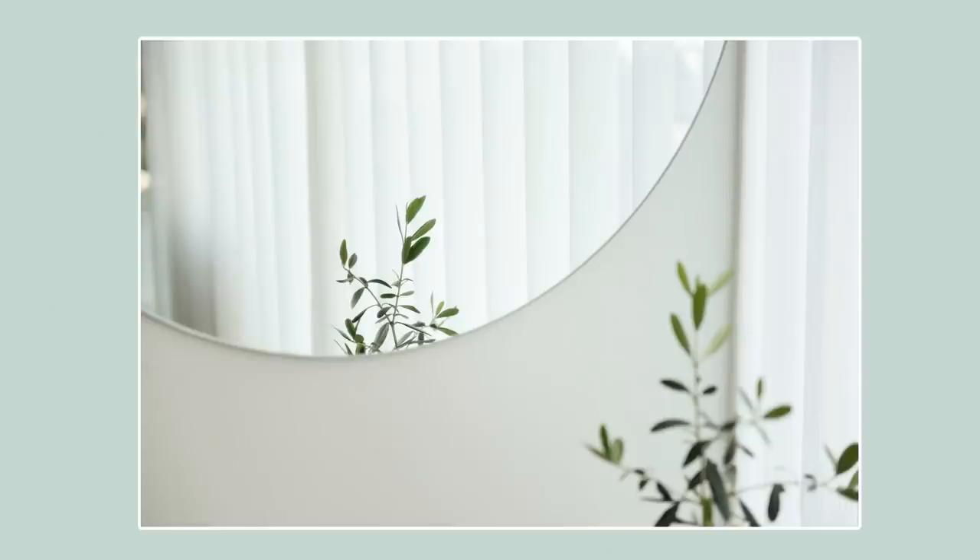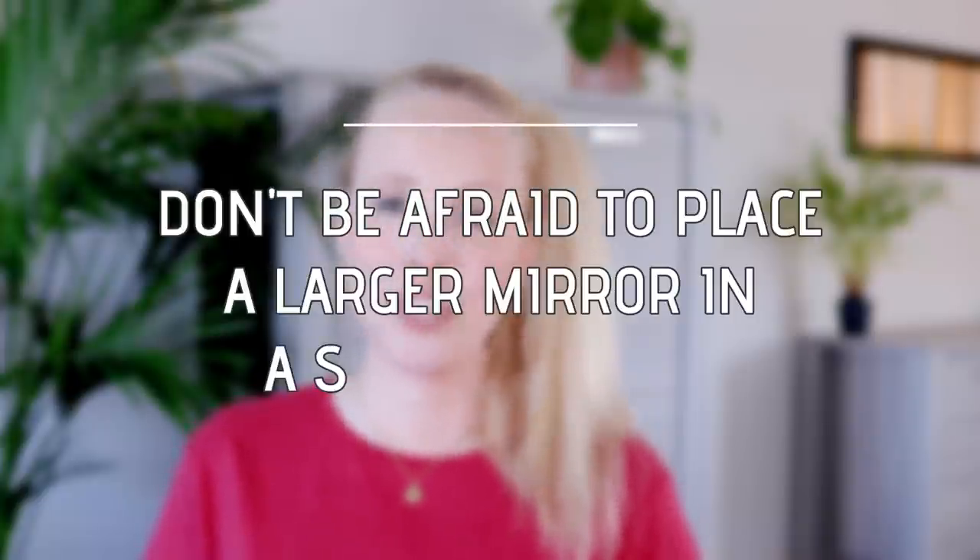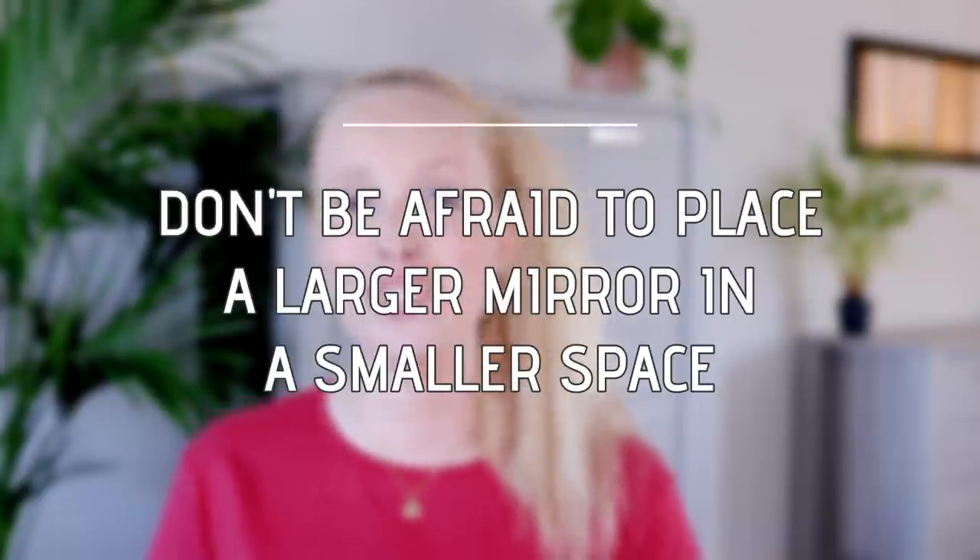Another trick I really like is using mirrors. Mirrors are great because they create the illusion of depth — they can really open up a space and make it seem bigger than it is, and they also reflect natural light. So instead of using a bunch of little mirrors, don't be afraid to use a larger mirror in a smaller space.